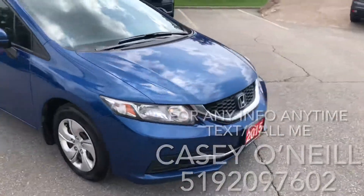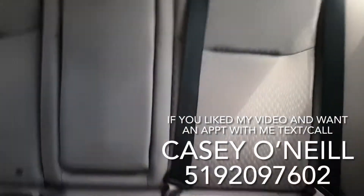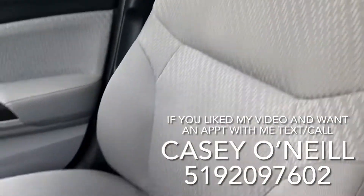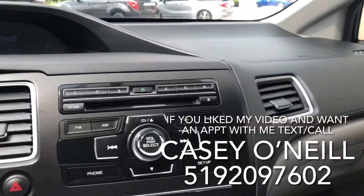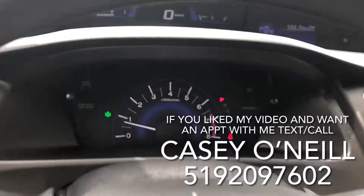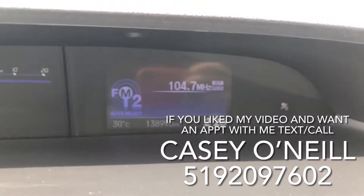2015 Civic — let's check out the inside. In the interior, we've got tan cloth seats that all look to be well-kept and in great shape. You've got a beautiful dash with your tach meter here and a digital speedometer above.